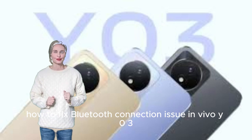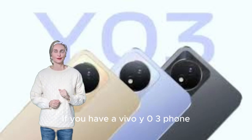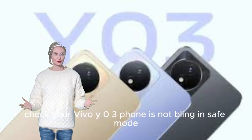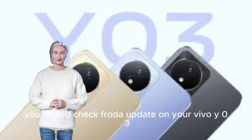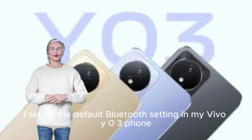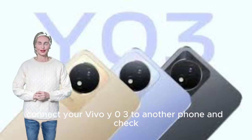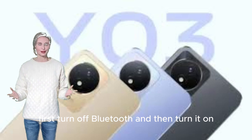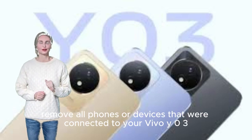How to fix Bluetooth connection issues on Vivo Y03. Check that your Vivo Y03 is not booting in safe mode. Check for an OTA update on your Vivo Y03. Reset the default Bluetooth settings on your Vivo Y03. Connect your Vivo Y03 to another phone to test. Turn Bluetooth off and then back on. Remove all previously paired phones or devices from your Vivo Y03.